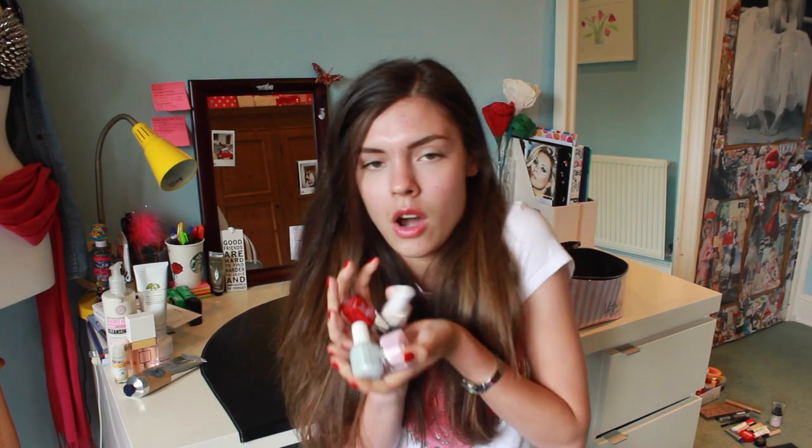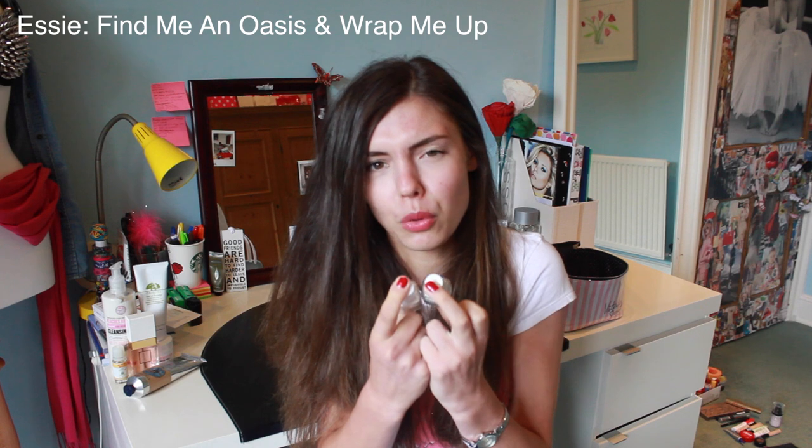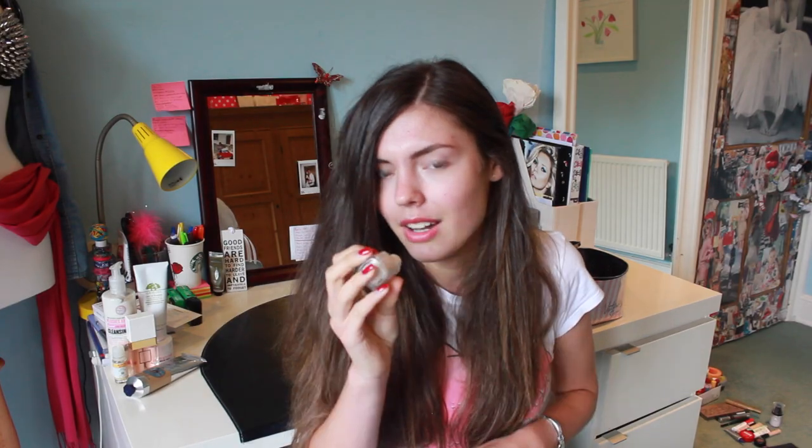Nail varnish now. I bought these two Essie ones, which is the first Essie nail varnish I actually bought. And I don't like them. It's a matte one. Usually if I paint my nails, I'll do a normal coat and then put a matte coat on top. This turns it matte, which if you're not doing your nails quickly, makes it really difficult and leaves marks everywhere — it's kind of against the clock. If you're not going to do your nails fast, I wouldn't recommend this one.